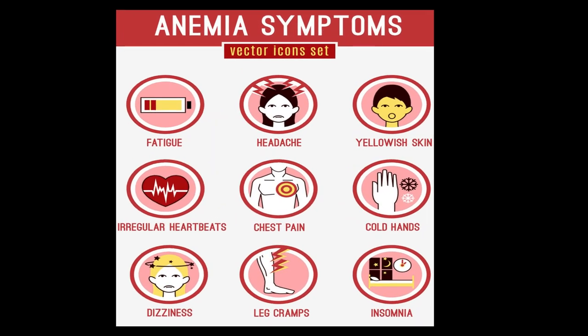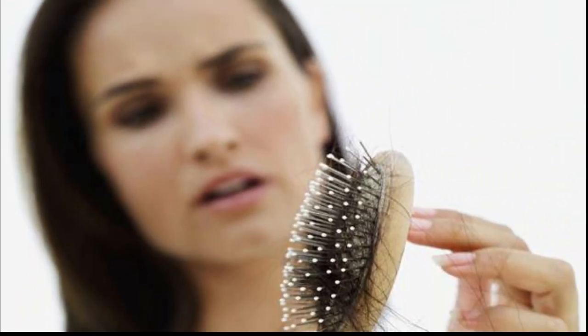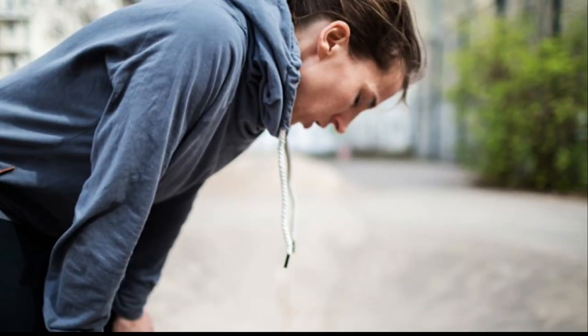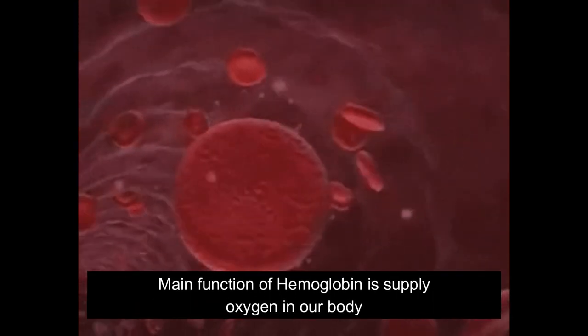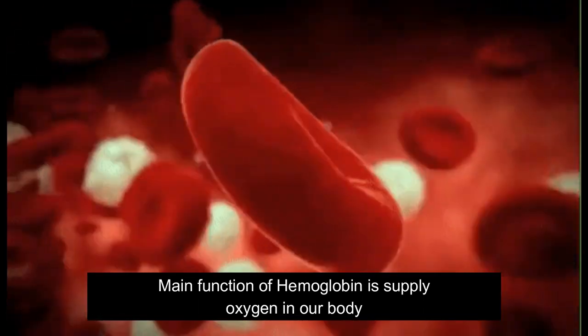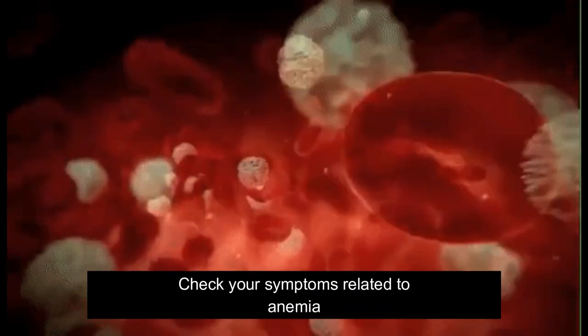The common symptoms are always tiredness, hair loss, brittle nails, and shortness of breath. People always complain about these types of symptoms when they are doing exercise, walking up steps, or speed walking. Because hemoglobin helps to supply oxygen throughout the body, if there is not enough oxygen supply, people feel these symptoms. Check your symptoms related to anemia.